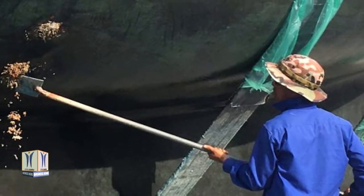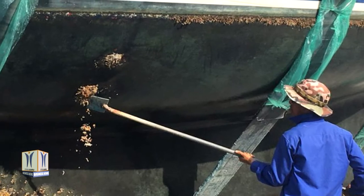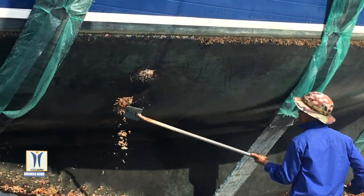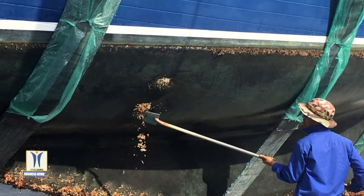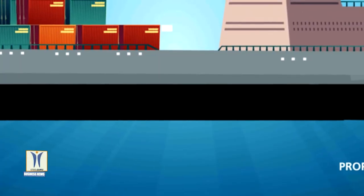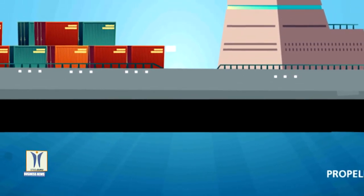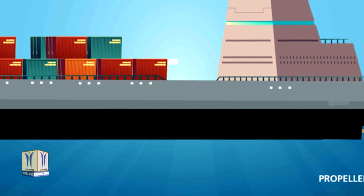A natural phenomenon, marine biofouling refers to the undesirable accumulation of oceanic organisms such as algae, microorganisms, and plants on the submerged surfaces of ocean-going vessels. Areas such as a ship's waterline, propeller, and rudder blade often encounter the highest amount of fouling.